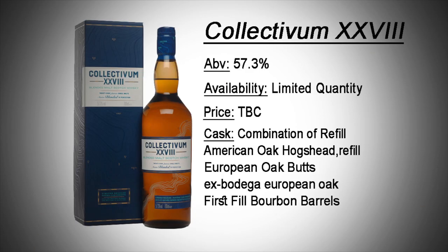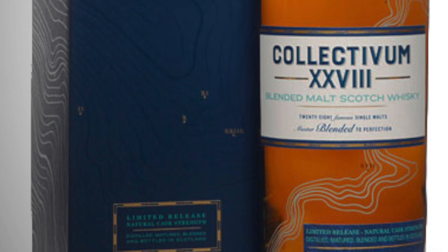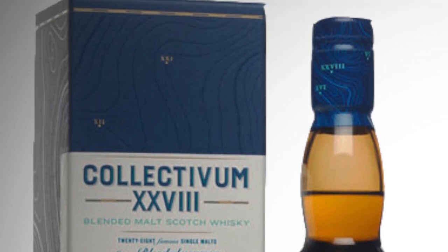We're going to start with the one announced most recently, which completes the 10-bottle range. Number one is the Collectivum XXVIII — that stands for 28 — and the reason behind that is this is a blended malt whisky containing 28 single malt distilleries blended together. They haven't announced how many bottles will be released. It's 57.3% ABV, and I've got a feeling the price could be around £500, but it could also tip at £1,000. It's going to have a lot of complexity — 28 different DNA styles combined together.